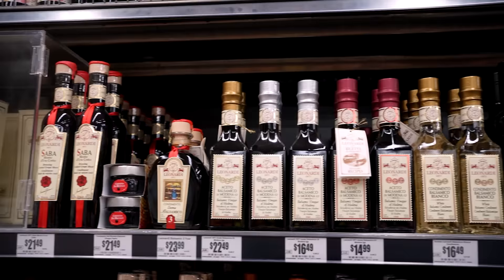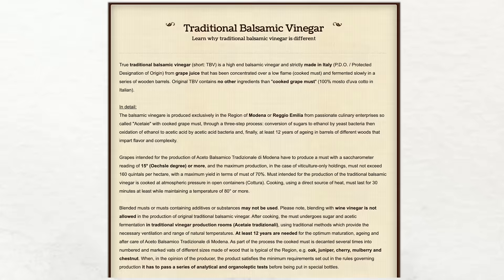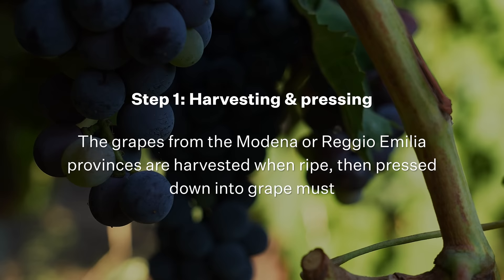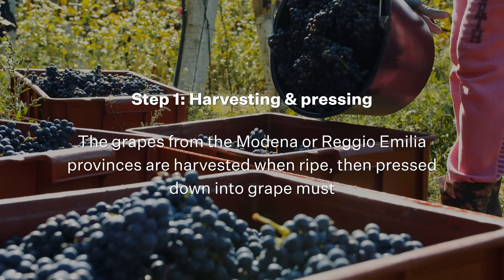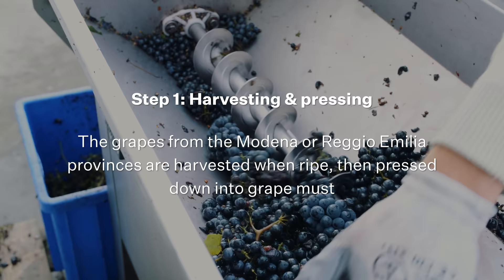And it begins to explain why this tiny 100 milliliter bottle is so expensive. According to the Balsamic Traditionale website, in order to make authentic DOP balsamic, it goes through four basic steps. First, the grapes from the Modena or Reggio Emilia regions are harvested when ripe and then pressed down into the grape must, which is a concentrate of the natural sweet juices, skins, seeds, and stems of the grapes.